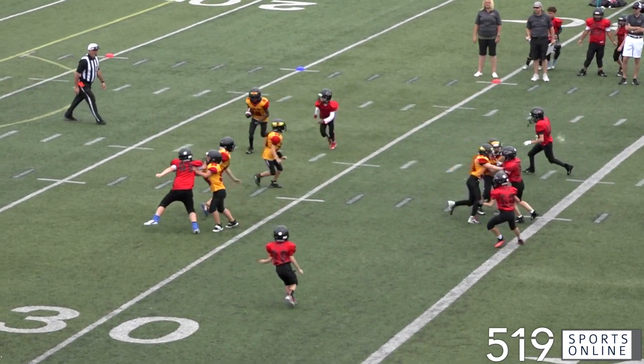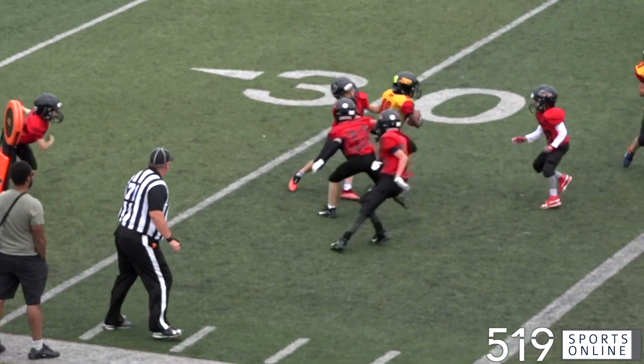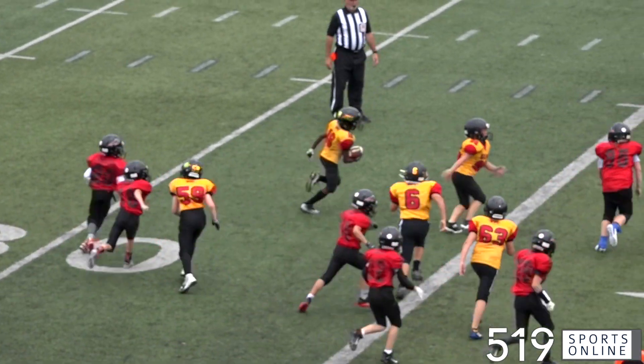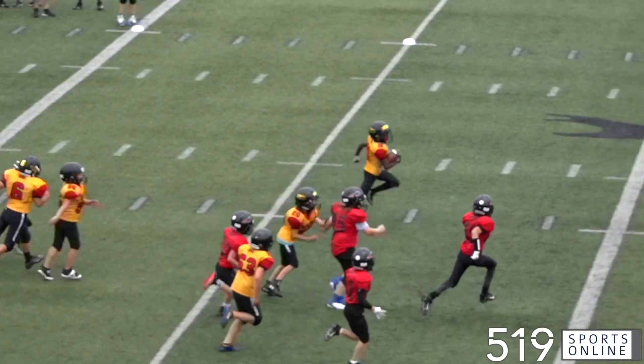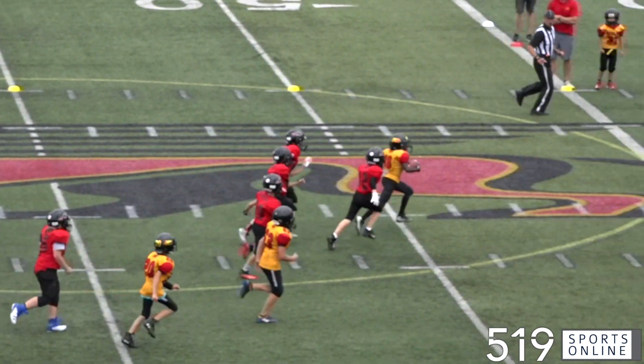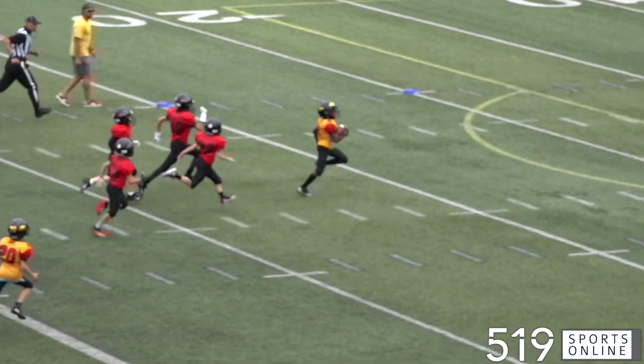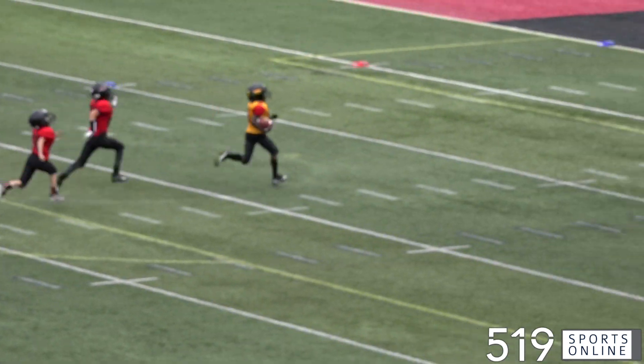On their first play on offense, Josh Cummings connects with David Samuel. He manages to escape tackles on the near side, cuts back to the middle, and what a run this is to start the ball game. Samuel breaks free and takes it 80 yards for a Griffins touchdown. Guelph is on top in the opening minute. It's 7-0.